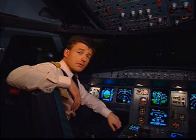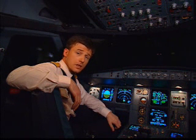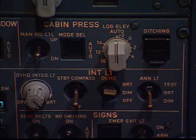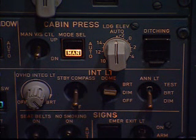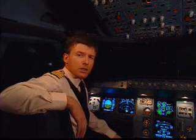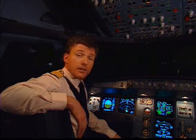For instance, some of these computers automatically control the basic aircraft systems, so that in normal operation we pilots have very little interaction with them. But at any time, if we wish, we can manually control them. Now, let's have a look at another very interesting set of computers: the flight management and guidance system, the FMGS.